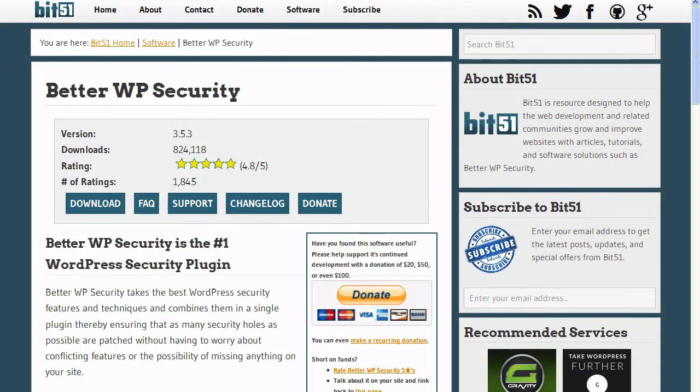3. Secure your site: The Better WordPress Security plugin protects your WordPress installation from attackers and reinforces standard WordPress security by hiding all the vital areas of your site.